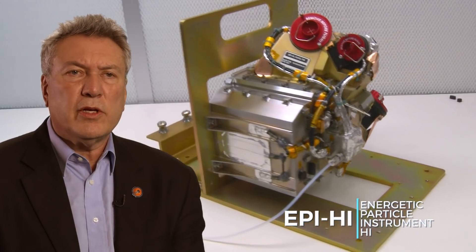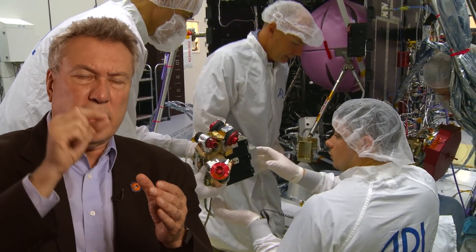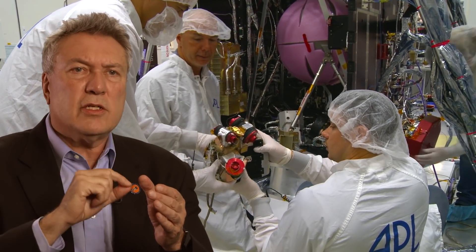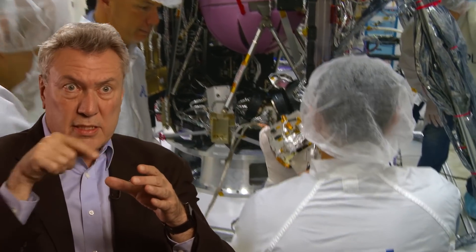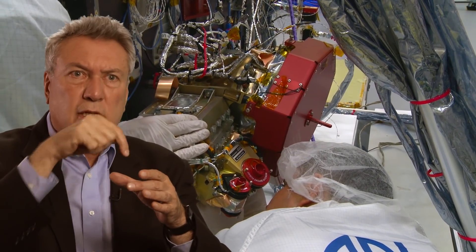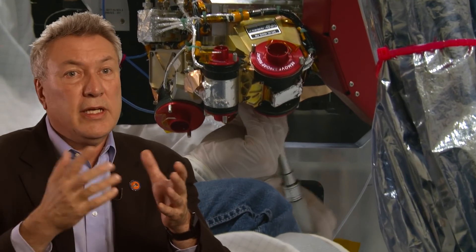In our higher energy instrument, we have a whole set of layers of these detectors, and when a particle passes through those layers, it leaves energy in each and every one of those detectors. Those detectors are also segmented in pieces like a pie, and so when a particle comes through from a particular direction, you can tell both the direction the particle came through at, and you can tell the energy and species of that particle by looking at all the different energy depositions.